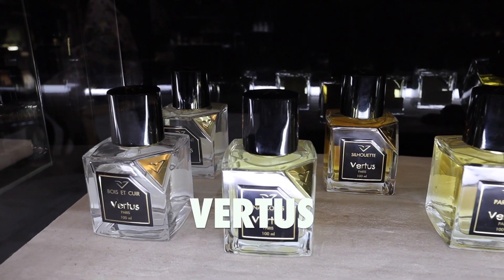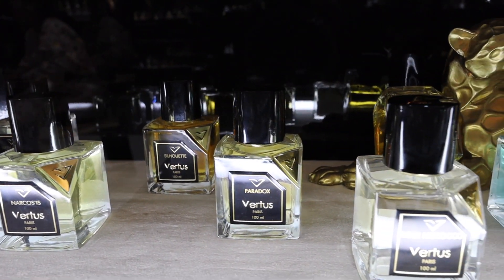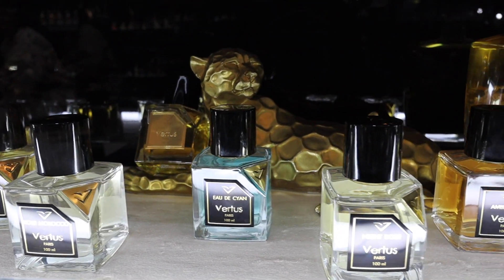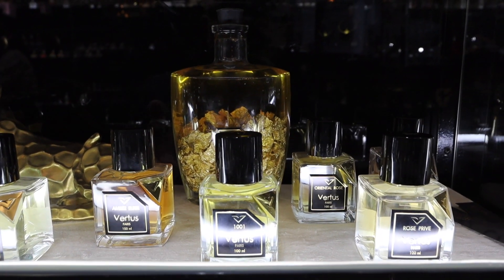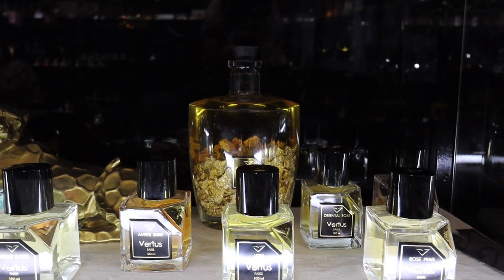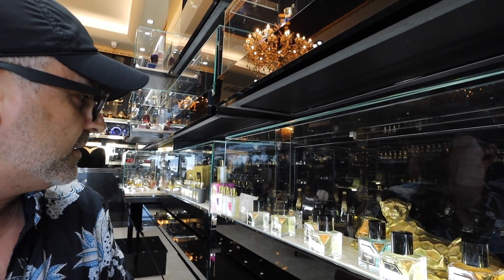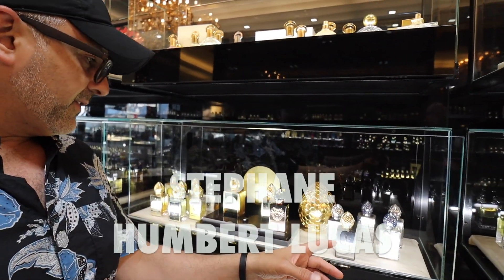With Vertus, the one I fell in love with is their Patchouli — I'm not sure exactly where it is on the shelf, it might be under a different name, but it's a great collection. The Amber is also great. This is a newer line here.